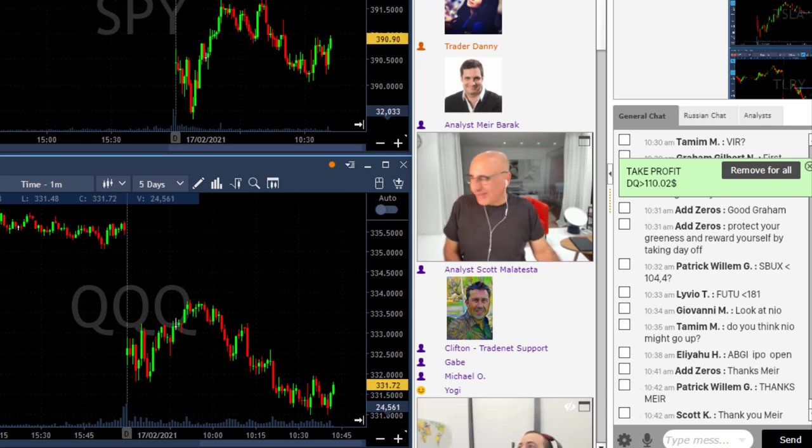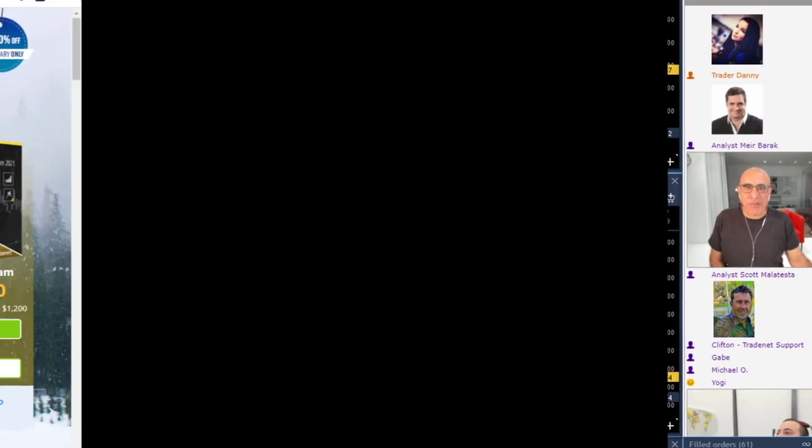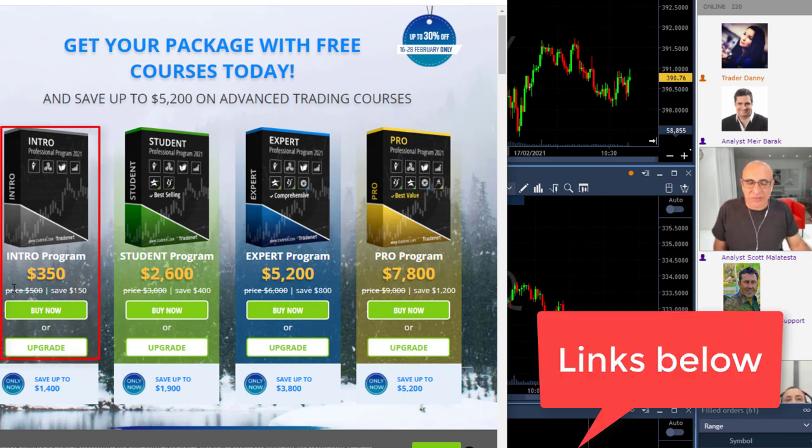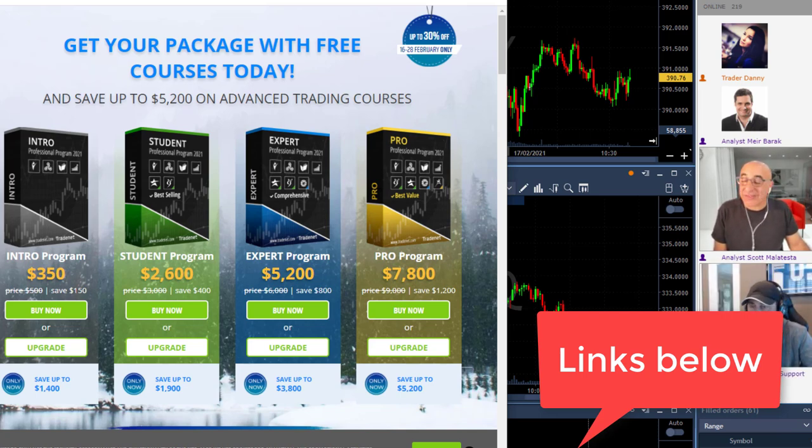We'd appreciate if you join. As a reminder, here's the promotion — we have four packages starting at $350, including a funded trading account, education, trading room access, and everything you need. It's probably one of the best trading educations out there, and it also comes with a $14,000 funded account. We'll appreciate if you join us. Thank you very much for watching, and I'll see you all tomorrow — stay green!